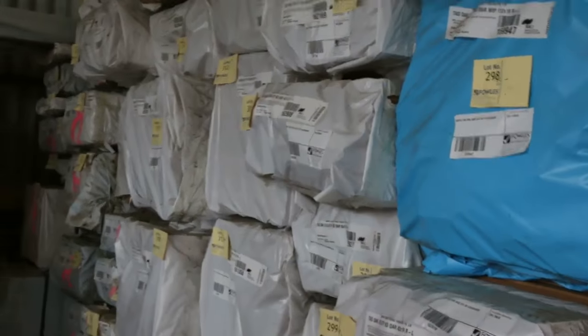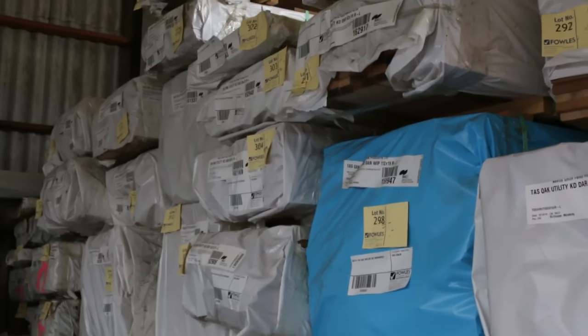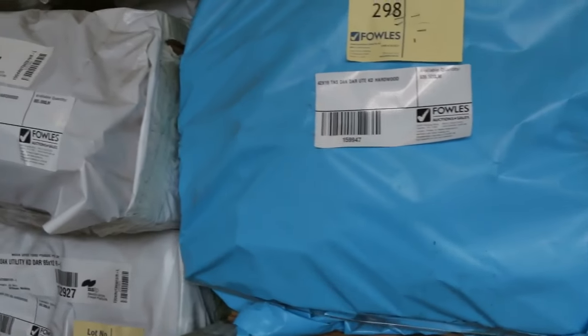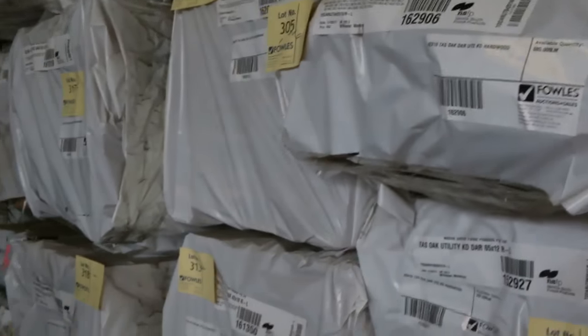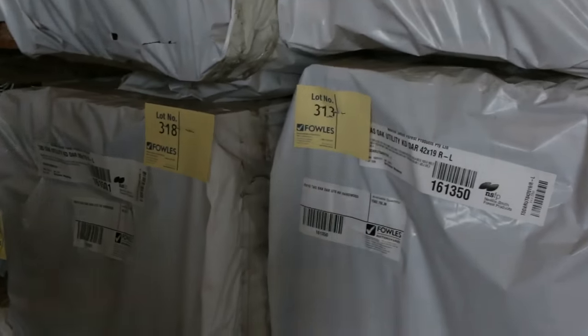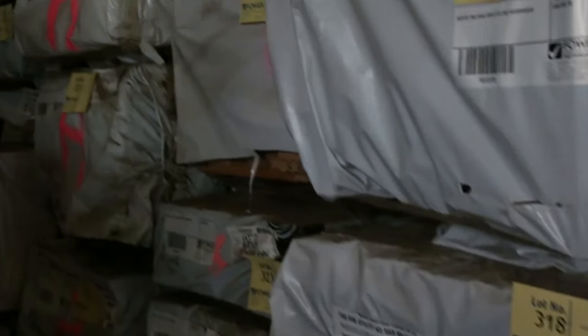Enter one of the semis of Tassie Oak — 65 by 19 dressed Tassie Oak. There's 42 by 19 I can see. Heaps of DAR material there — 65 by 12. A whole lot of stock there, 90 by 19. Heaps and heaps in behind there.